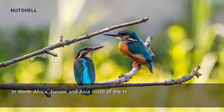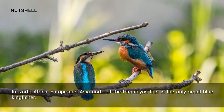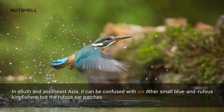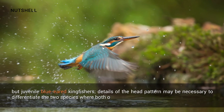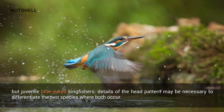In North Africa, Europe and Asia north of the Himalayas, this is the only small blue kingfisher. In South and Southeast Asia, it can be confused with six other small blue and rufous kingfishers, but the rufous ear patches distinguish it from all but juvenile blue-eared kingfishers. Details of the head pattern may be necessary to differentiate the two species where both occur.